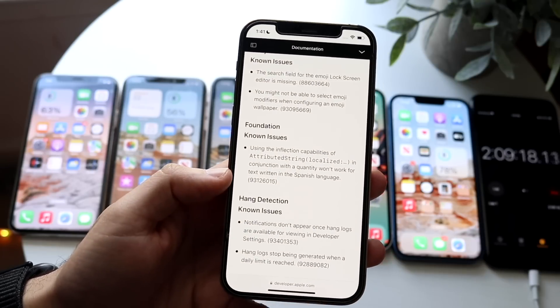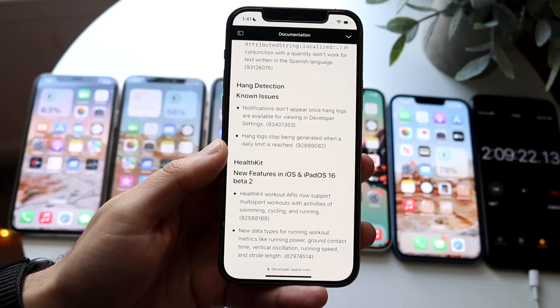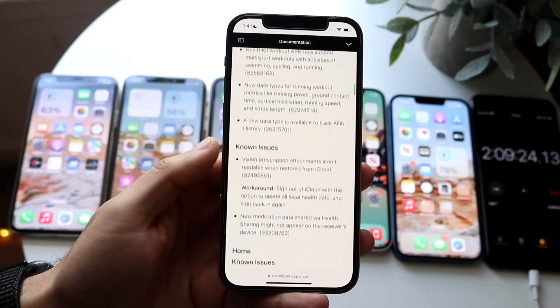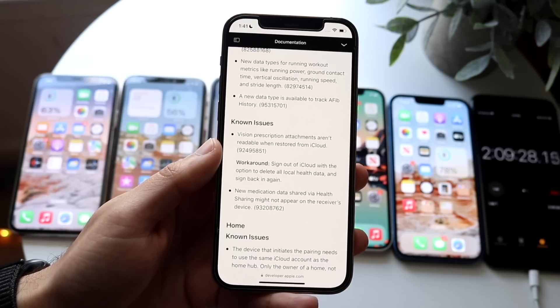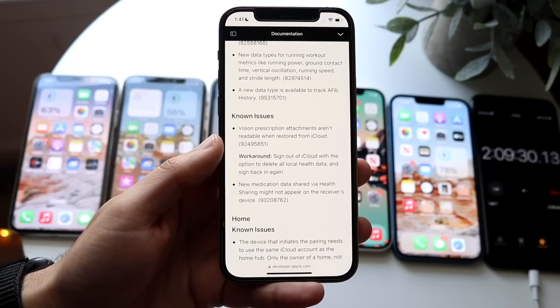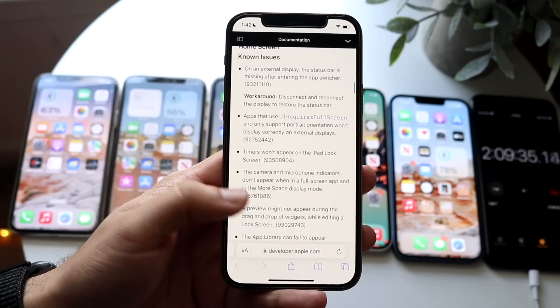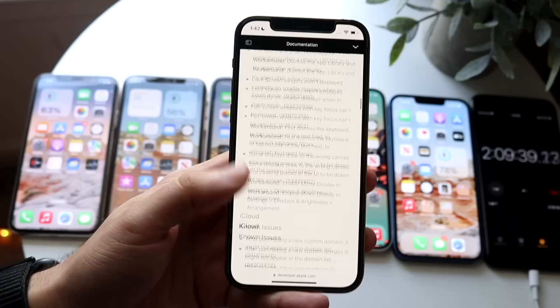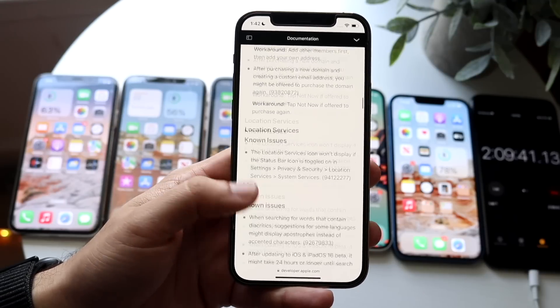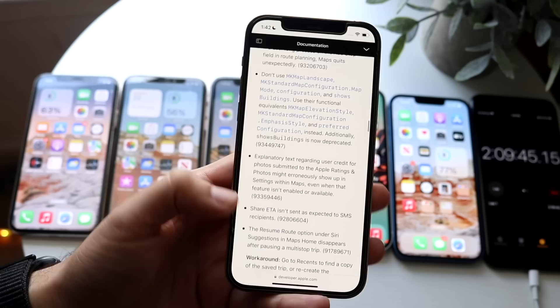It's Beta 2 — people were saying it wasn't going to come out until mid-July — but the fact that we got this beta so soon tells me we're expecting to see multiple betas within probably the next month. I think we could be on Beta 4 by mid-July. As you can see, there were home screen issues, tons of other issues, and the App Library one I mentioned before. The list just keeps going on and on.